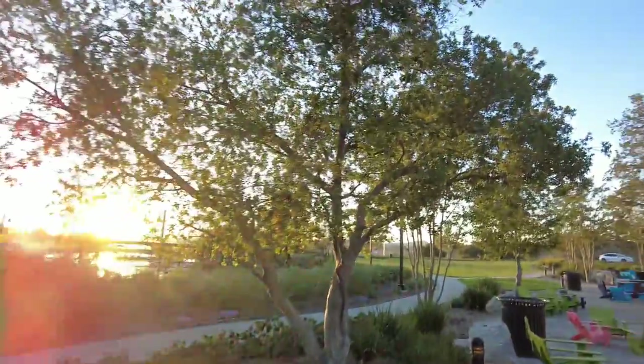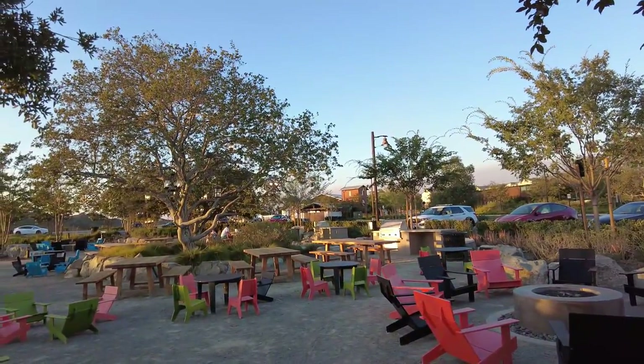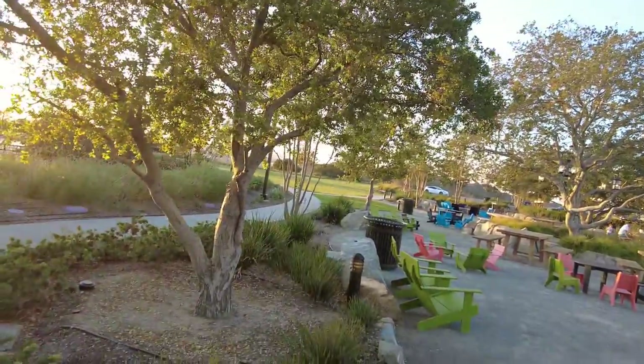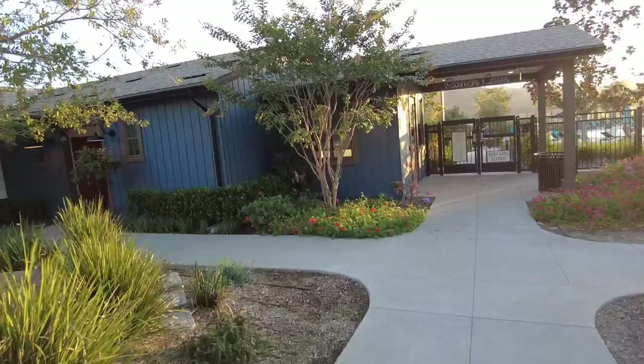Right over here, there's a little conversation area, little picnic tables. There's a family over there having dinner with their little dog. It's a very, very family-oriented community. If you're looking for a community with good schools, parks, and trails, and things to do with your family, you can't do much better than Rancho Mission Viejo.